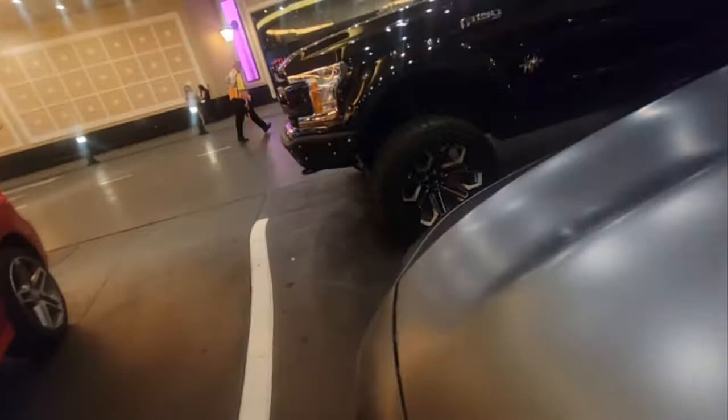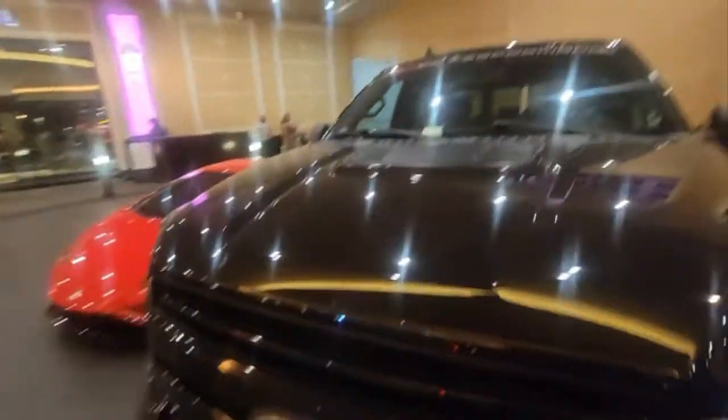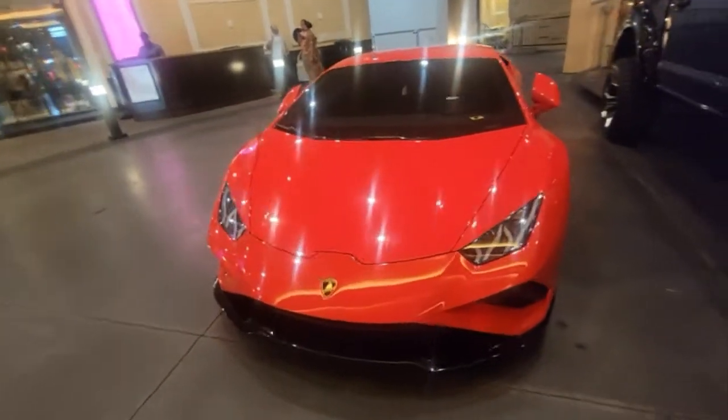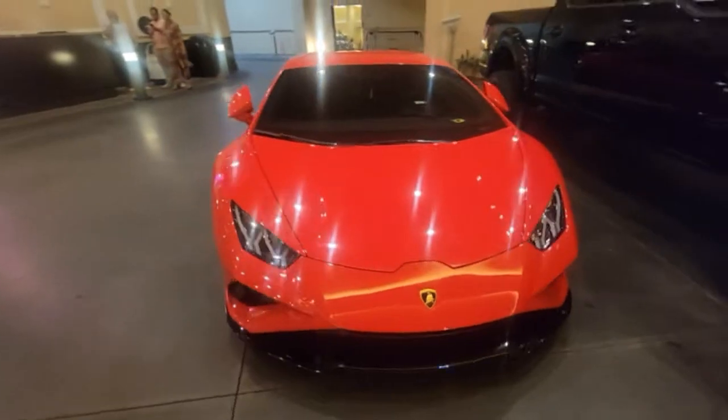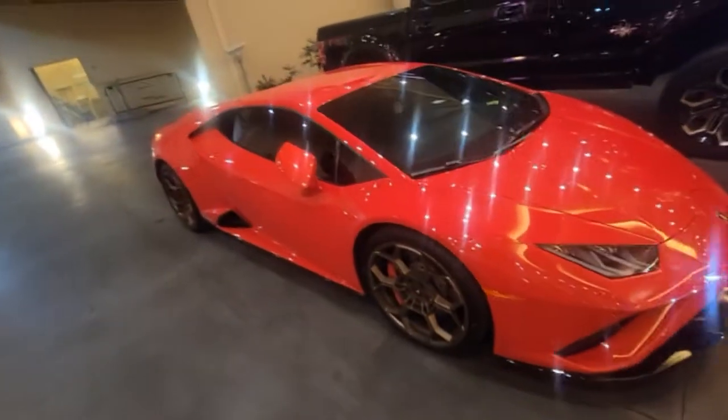That's not even the best one — I have more for you on the way. Looks like somebody who actually wanted a Raptor got this. But then there's the Huracan — the Lamborghini Huracan. As far as bang for your buck, this is the best.